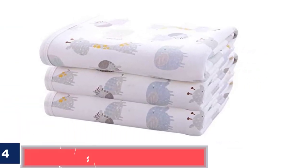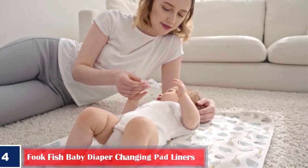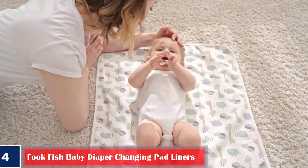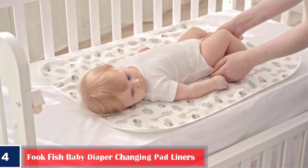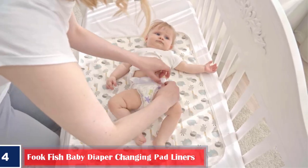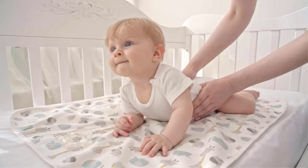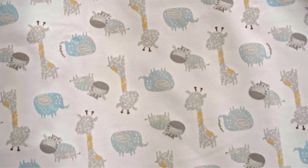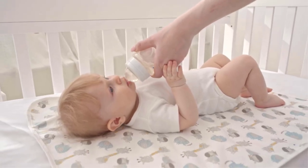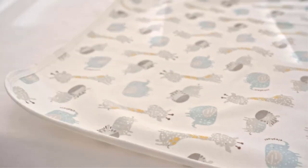Number 4: Best Hypoallergenic — Fook Fish Baby Diaper Changing Pad Liners. Fook Fish's hypoallergenic diaper-changing pad liners are made of premium-quality bamboo cotton that is absorbable and breathable. They have a waterproof TPU inner layer to help protect them from leaks and messes. These lightweight liners are foldable, and you can carry them in the diaper bag for on-the-go use. They measure 27.5 by 22 inches and come in a pack of three.